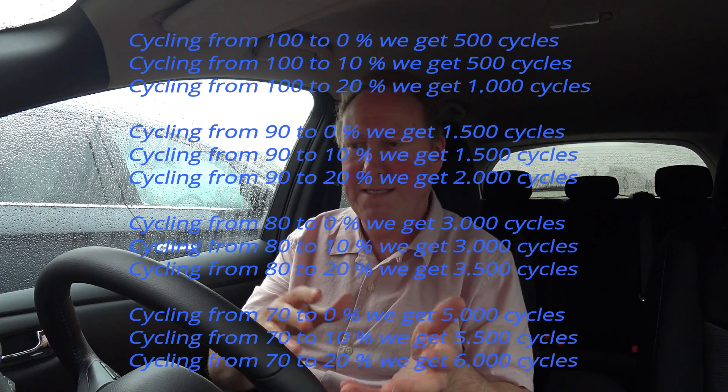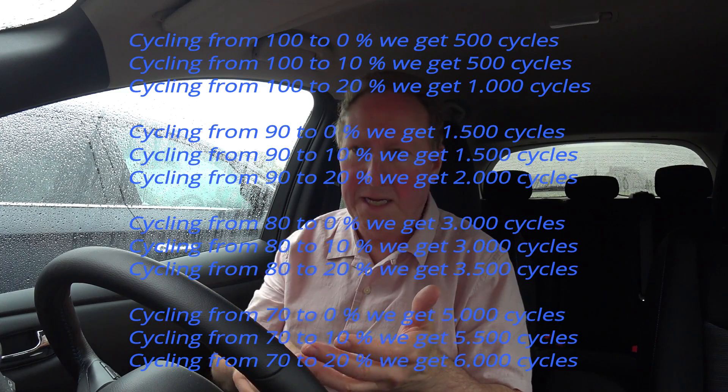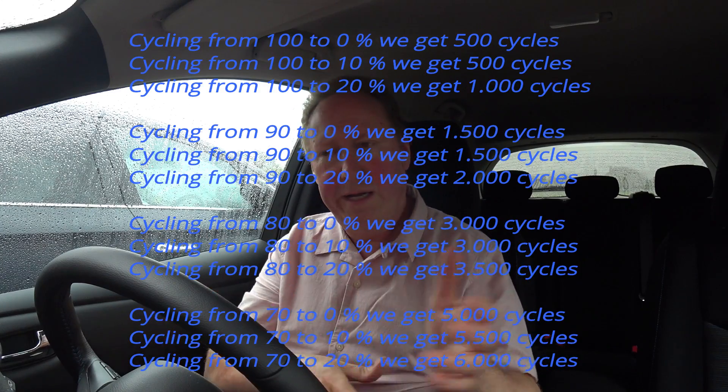Looking at the cycle data, it's quite interesting. Cycling from 100 percent down to 20 gives you approximately 1,000 cycles. Cycling from 90 percent down to 20 percent effectively doubles that to around 2,000 cycles. In my job it sometimes goes down to 10 percent remaining, and even cycling from 90 down to 10 gives about 1,500 cycles — still 500 more than what I was getting previously by charging from 28 to 30 percent back up to 100 percent every day.